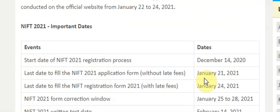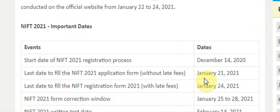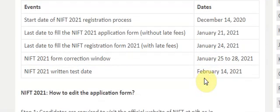Important dates for NIFT 2021: Start date of registration — 14th December. Last date to fill application form without late fees — 21st January. Last date with late fees — 24th January. Form correction window — 25th to 28th January 2021. NIFT entrance test date — 14th February 2021.